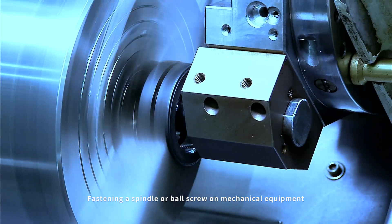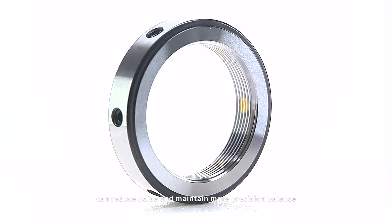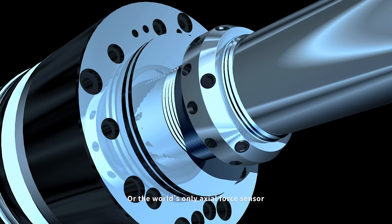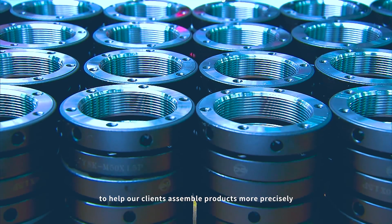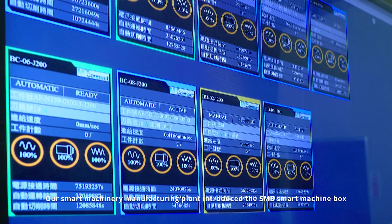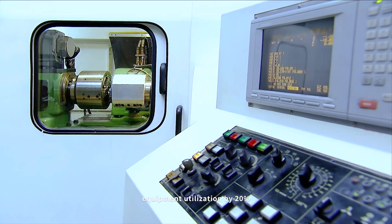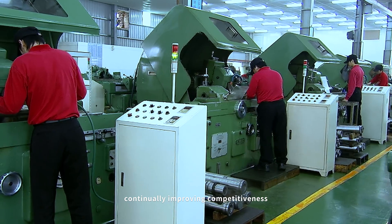Fastening a spindle or ball screw on mechanical equipment can reduce noise and maintain more precision balance in dynamic environments through high-speed balance screws or the world's only axle force sensor, to help our clients assemble products more precisely. Our smart machinery manufacturing plant introduced the SMB smart machine box. Per capita output value went up 13.6%, equipment utilization by 20%, continually improving competitiveness.